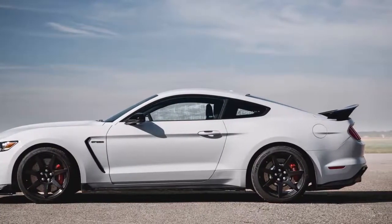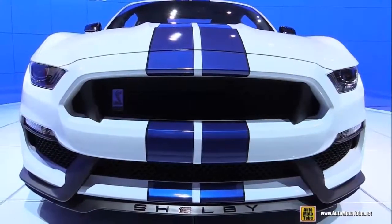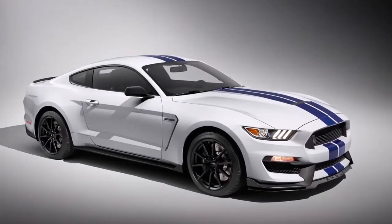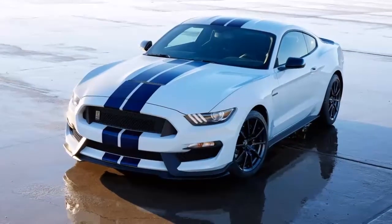Exterior features: compared with the regular Mustang, the GT350's front end is opened up to better cool the mechanicals. Heat is extracted through a vented aluminum hood. A front splitter creates more front-end downforce. The aluminum front fenders feature vents for aero efficiency, and they're also stretched to accept the wider wheels and tires.